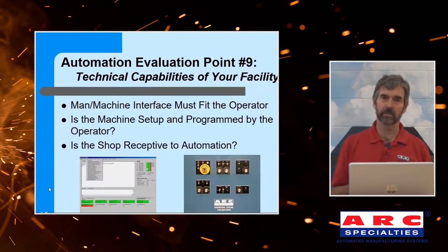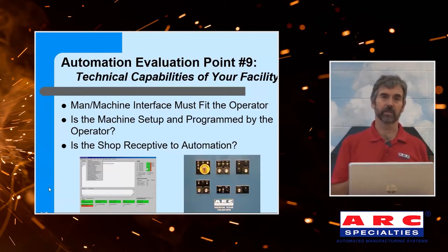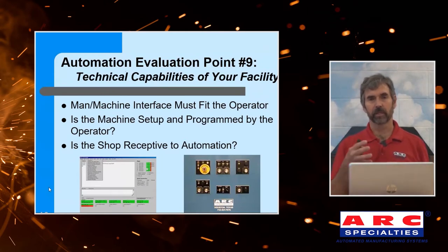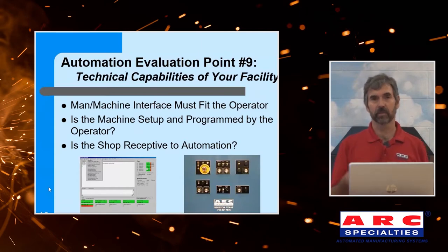My final point is the technical capabilities of your facility. The man-machine interface must fit your operator. The one on the left is a full-blown CNC system — very powerful, but rather challenging to program and operate. On the right, a very simple system: nothing but knobs and buttons. Which one fits your shop? If you try to shove the wrong thing down an operator's throat, things will go badly. We also need to know: is your operator going to be the setup person and programmer? If so, we either need a sharp operator or one we can train. And finally, is the shop receptive to automation? More often than not we get a lot of pushback initially, but after people see this is a labor-saving device that makes their company more competitive, they embrace it.